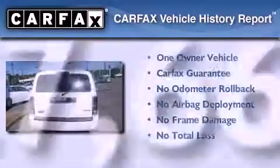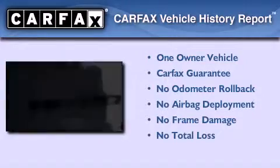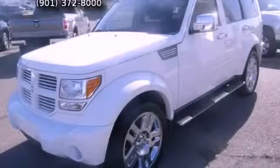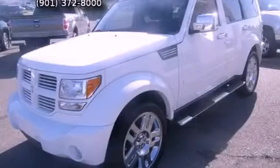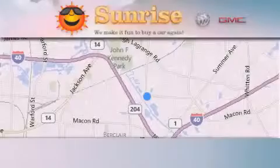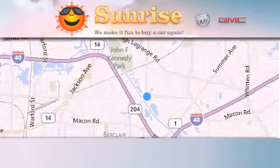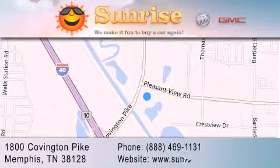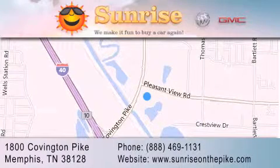This Dodge has had only one owner and it qualifies for the Carfax buyback guarantee. Please call today to reserve this vehicle for a test drive. Sunrise on the Pike is located at 1800 Covington Pike in Memphis. Our goal is to exceed all of your expectations to ensure that you'll return for future visits.